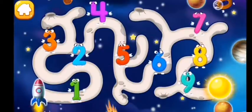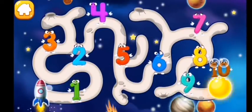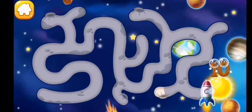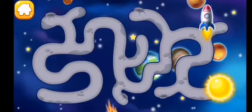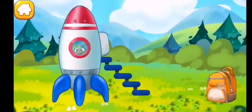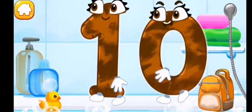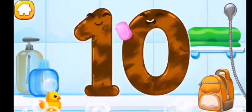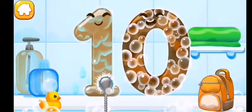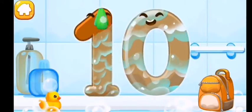Number ten flew right up to the sun. Help the rocket get to number ten. Number ten has successfully returned to the earth. Wash the number ten. First apply soap on the number, then wash away the soap with water, and wipe the figure with a towel.